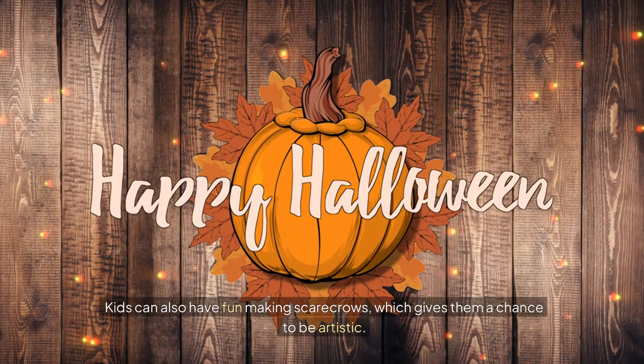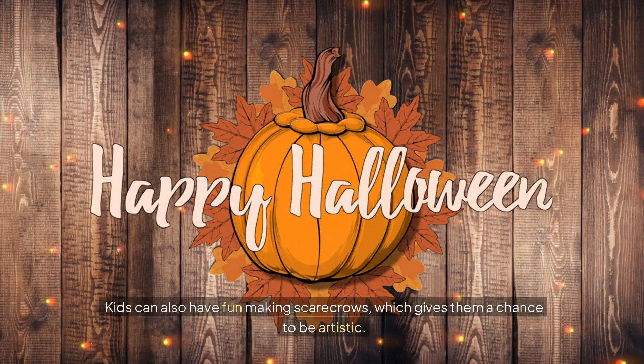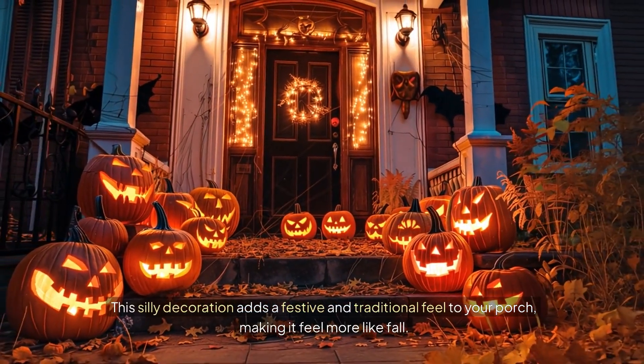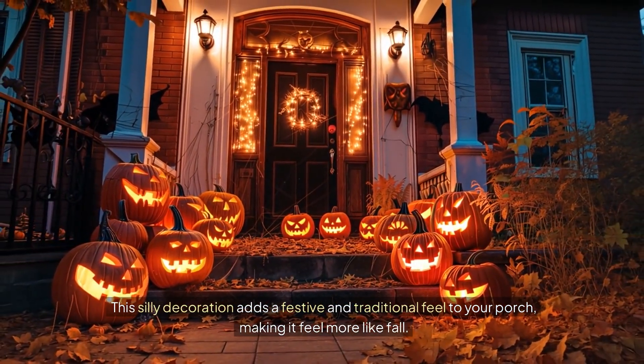Kids can also have fun making scarecrows, which gives them a chance to be artistic. This silly decoration adds a festive and traditional feel to your porch, making it feel more like fall.